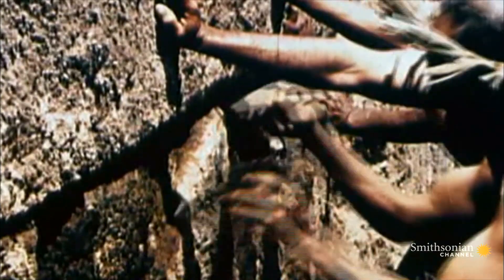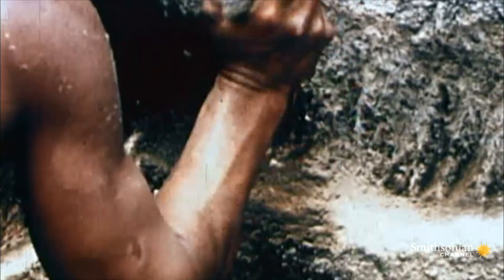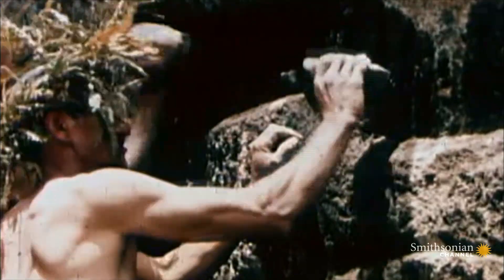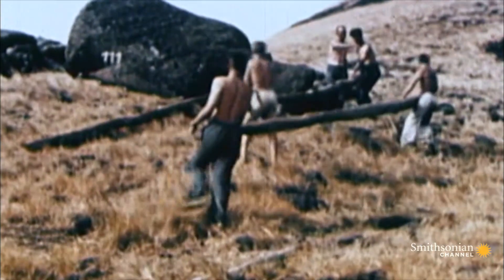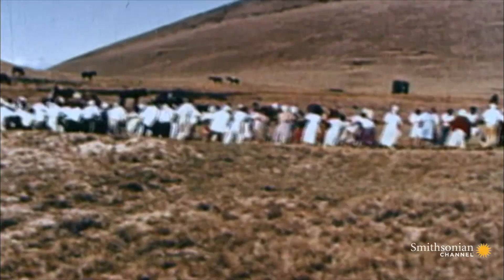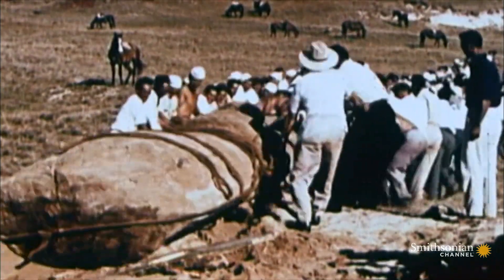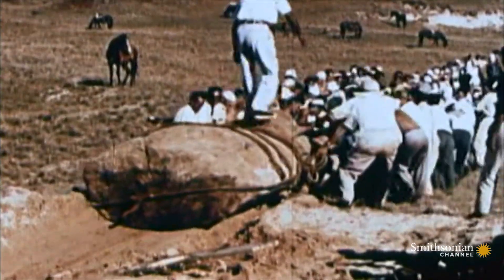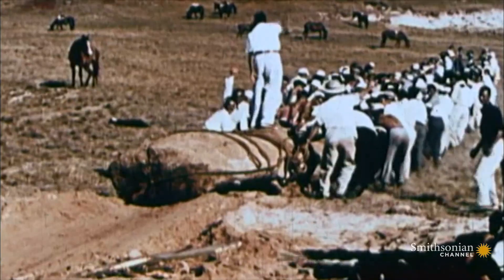60 years ago, Norwegian explorer Tor Heyerdahl conducted a series of experiments at the quarry, trying to discover how the moai were made and then moved. He recruited 180 islanders to shift a statue weighing 10 tons. This is how it may have looked 500 years ago — this statue dragged along by brute force, with ropes made of tree bark.